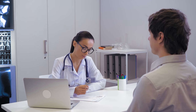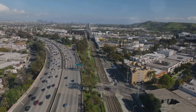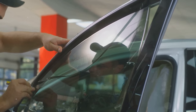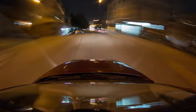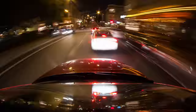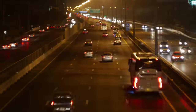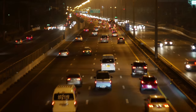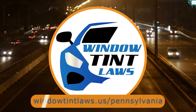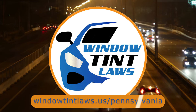It's a thoughtful provision for those with specific health concerns. So that's the rundown of Pennsylvania's legal tint limits, the color restrictions, and the potential penalties. It's a lot to keep in mind, but it's all about making sure that everyone on the road is safe. If you need more detailed information, don't hesitate to check out the link provided. It's always better to be fully informed, especially when it comes to legal matters like this.